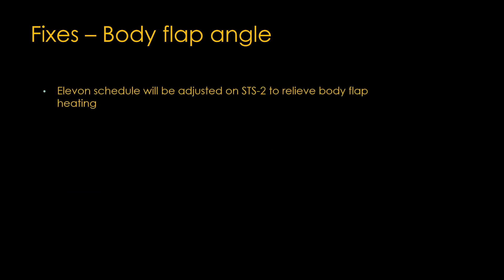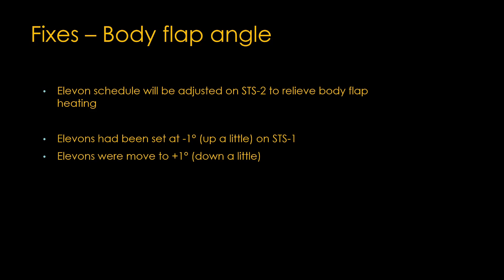Finally, to fix the body flap angle issue, NASA was lucky in design. The elevon schedule was adjusted on STS-2 to relieve body flap heating. The elevons at the back had been set up at about one degree above the wing — just above that hot plasma stream. By moving them down to about one degree below, aerodynamic control was shifted from the body flap to the elevons. The elevons move down two degrees, allowing the body flap to move up a little — the elevons get slightly more heating, and the body flap gets less.